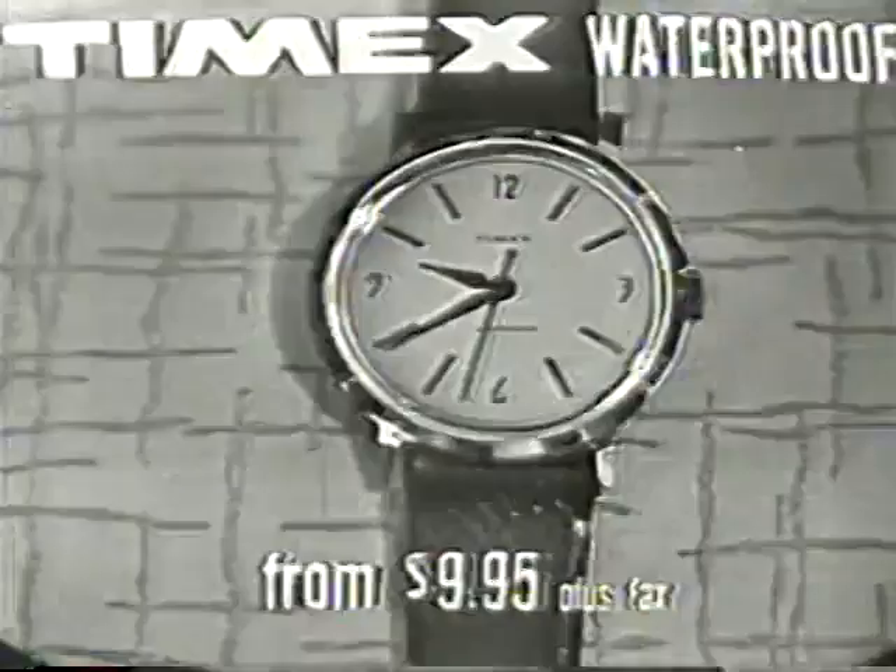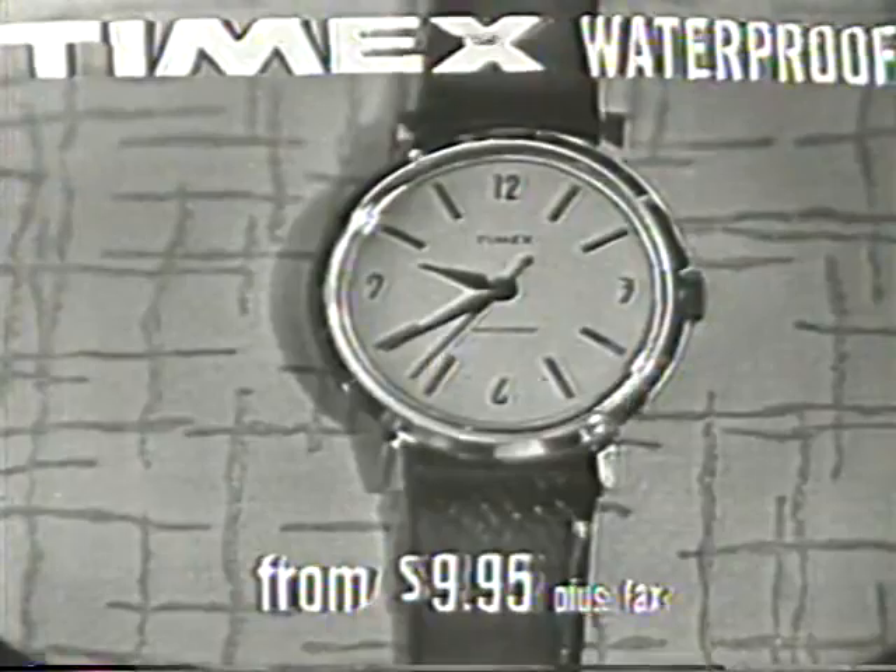Yes, the new Timex Marlin has just about everything. It's waterproof, shock-resistant, anti-magnetic, has an unbreakable mainspring, and an unbeatable price. Anyone can own or give this great Timex watch for as little as $9.95.